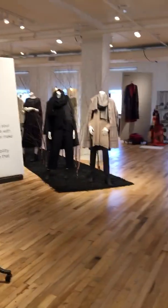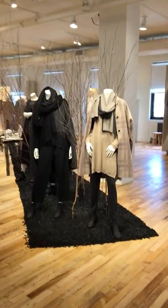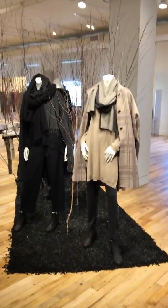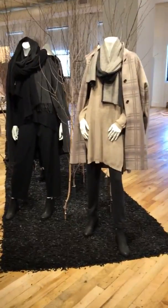Hi everybody at Color Collection, this is Leslie and we are just entering the Eileen Fisher showroom where I'm going to be looking at fall 2017. Deliveries coming into Color Collection probably starting in July. I'm going to walk you around the showroom and try very hard not to get you car sick.